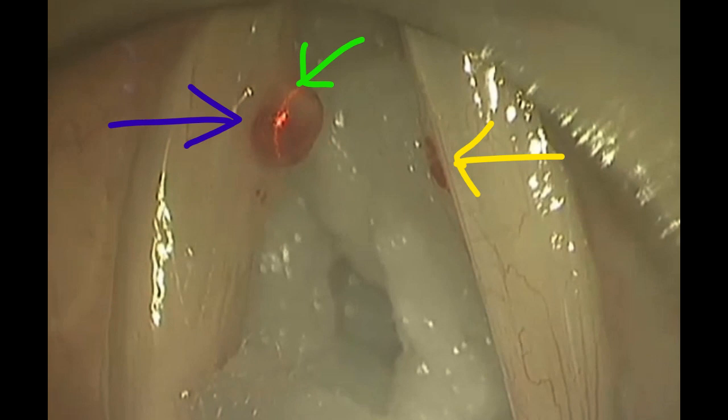This is an interesting video of laser surgery for a vocal fold polyp in a 25-year-old teacher. She came with hoarseness of voice since three months. Stroboscopy revealed a left vocal fold polyp with a small contact lesion on the right. She was scheduled for microlaryngoscopic laser excision of the polyp under general anesthesia.